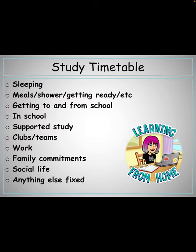Consider when you're going to be eating, showering, and going to and from school. If you're in sixth year, you may have free periods in your timetable — include these in your study timetable. Do not forget to consider supported study, clubs or teams, work, family commitments, or social life when you're creating your study timetable. If you have any of these, do not put any study time during these times onto your study timetable.